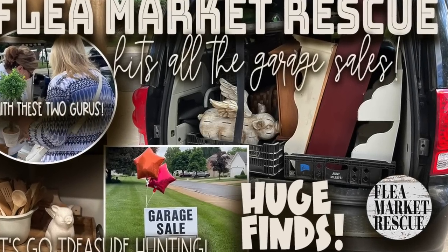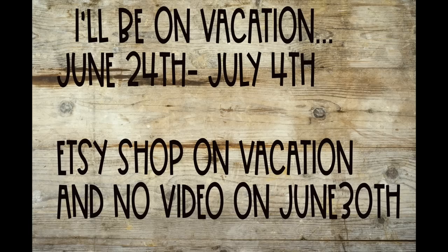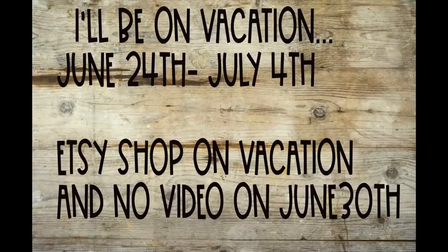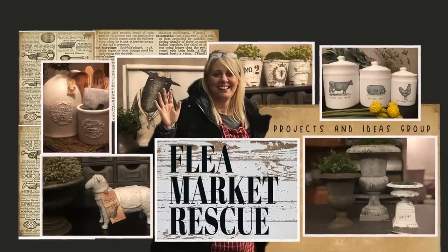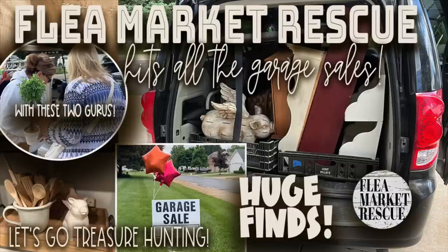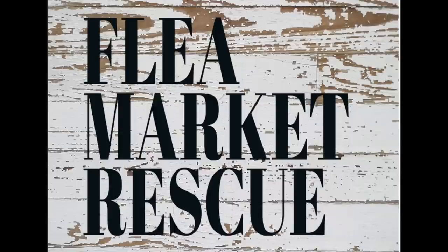I hope you enjoyed this episode of Flea Market Rescue. Just a reminder — I will be on vacation from June 24th to July 4th. My Etsy shop will be on vacation as well, and on June 30th there will be no video. But I do have some announcements when I come back that I think you're going to like. Also, the Flea Market Rescue Project and Idea Facebook group will be on pause until I get back. That's it for this episode — if you like it and want to see more, make sure to subscribe to my channel and ring the bell. I'm Kelly Sherry and this has been Flea Market Rescue.